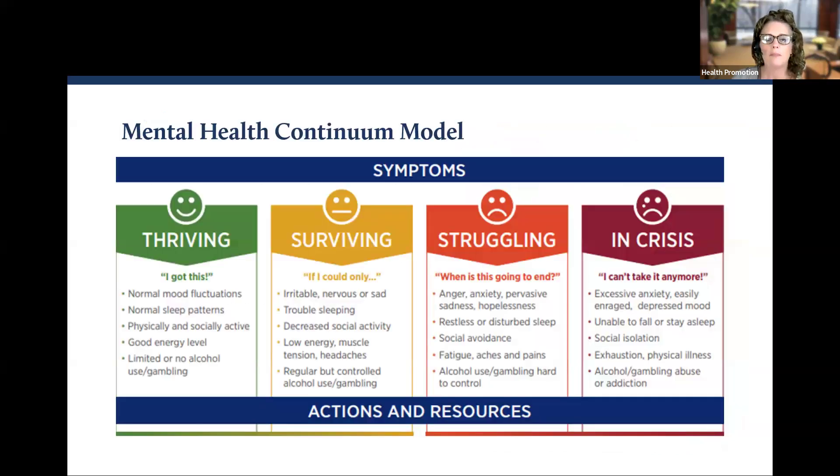Before I share some basic information about clinical depression, I want to start from a place of how we think about mental health, because there is still such a stigma associated with it. When you hear mental health, what comes to mind? If you are like most people, your brain jumps to the place of something is wrong. But did you know that we all have mental health?